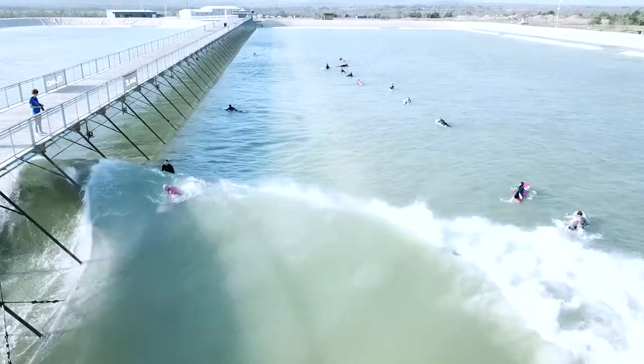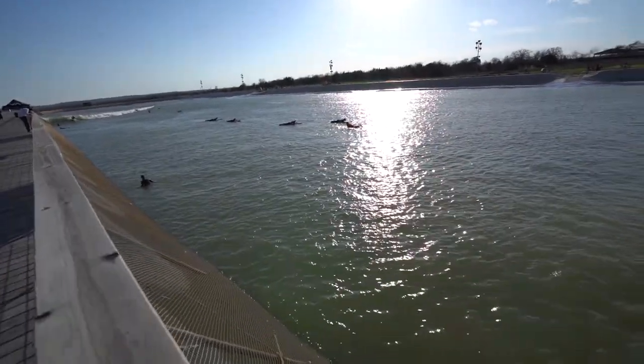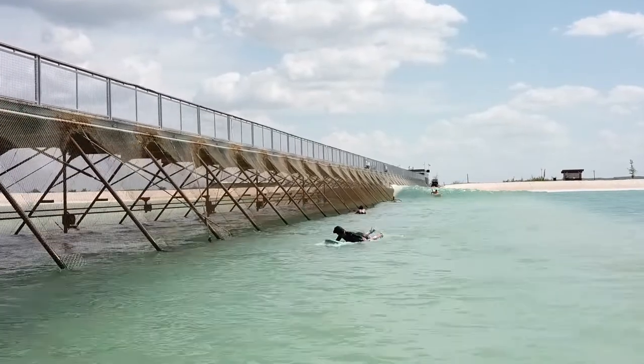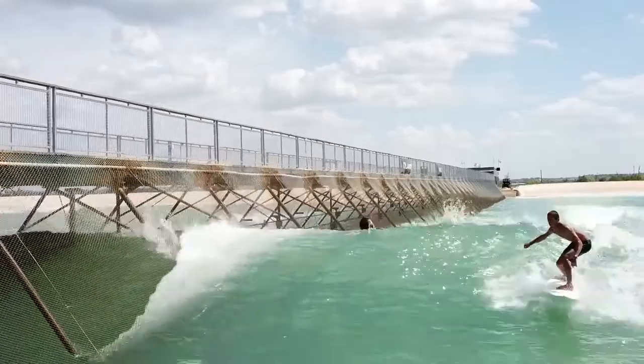You've got this pier that runs down the center line of the lagoon — why is that there? That pier houses our wave generator. It also allows people to get out close to the action, take pictures of their friends, interact with surfers in the water, or just do a nice stroll out in the middle of the water. As for the technology behind the wave — to make it simple, we use a chairlift motor attached to a snowplow and drag it through the water.